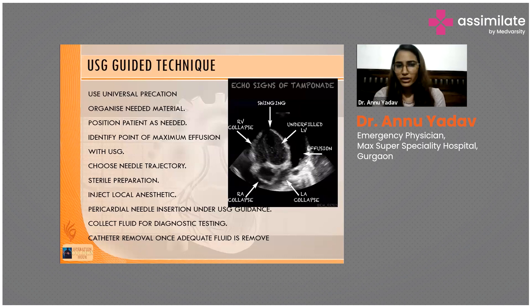Maintain sterile preparation, inject local anesthesia over the site. The preferable approach is always the subxiphoid view — here we can see it on the ultrasound point-of-care image. Just below the xiphoid process, inject local anesthesia and guide the needle with ultrasound. This requires expertise, similar to performing a central line under ultrasound guidance.